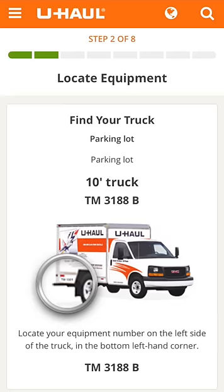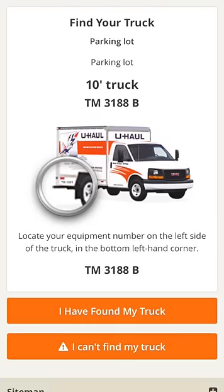The next step is locating your equipment. You will be given instructions for where your truck is parked and shown the equipment ID number. Once you locate the truck, select I have found my truck.